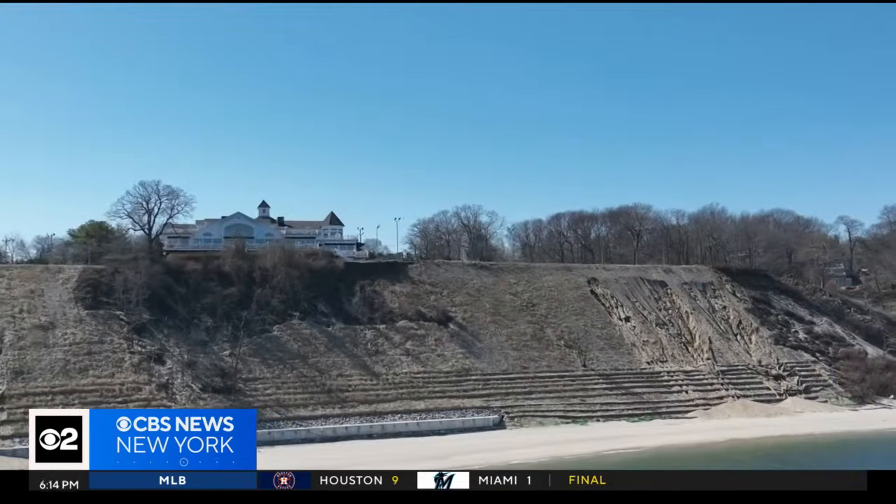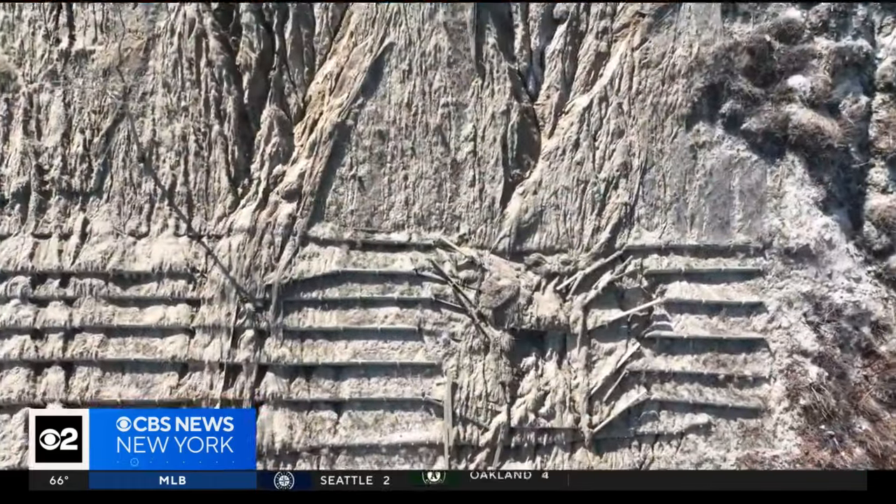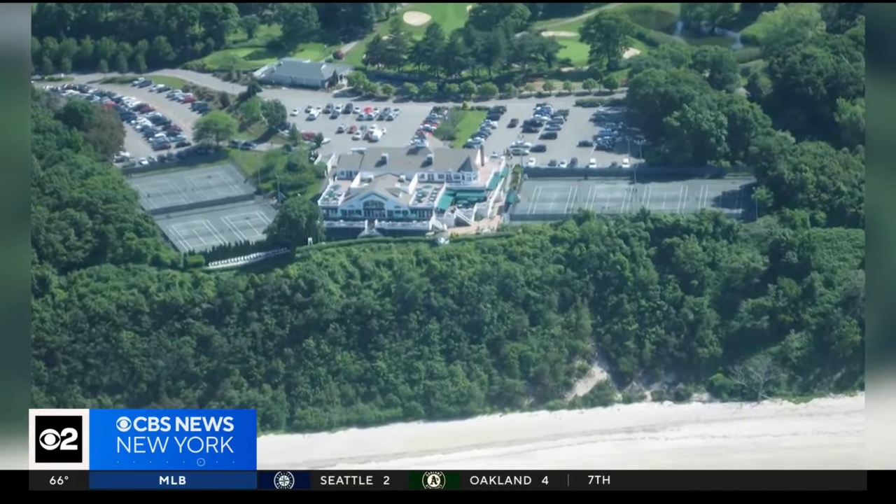Mayor Lauren Sheprow is not deterred. She believes a second phase of the work to install steel underpinning, costing the village another $5 million, is a needed fix to save a property voters chose to purchase back in the 1970s. "Our community utilizes this facility in many, many ways, and it's something that we are committed to and something we don't want to see anything happen to."